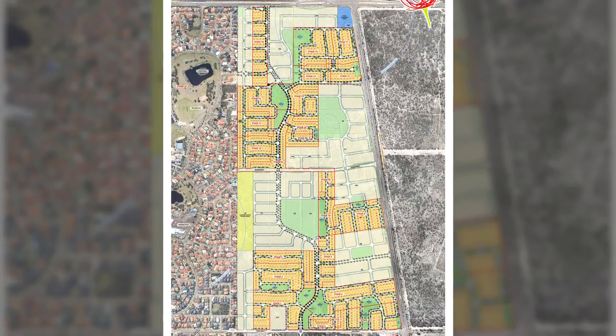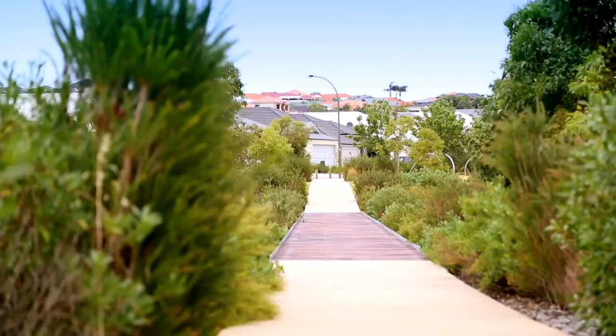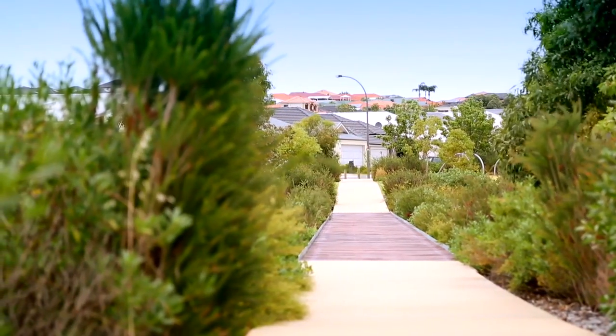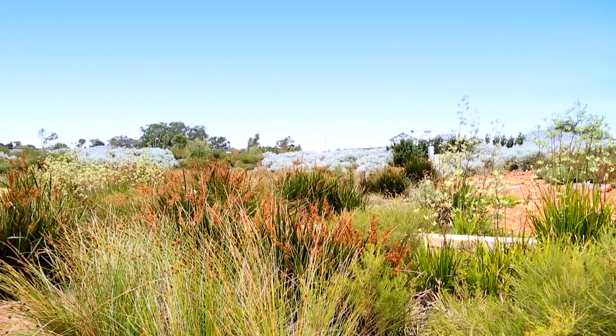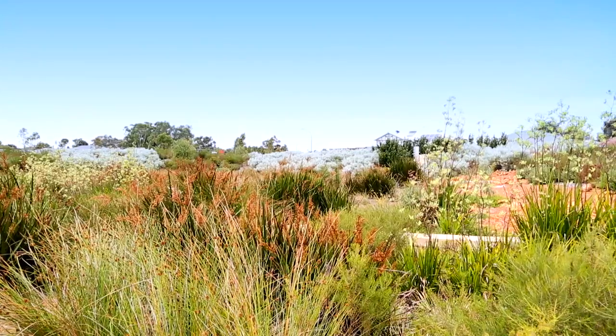Carimbia is a thriving family community in the suburb of Lansdale. It has great access to the Perth CBD plus shopping, schools and sports fields. The standout features of Carimbia would have to be its tree-lined streets and amazing outdoor recreation areas. The parks and landscaping in this community are just stunning. This is definitely what people think of when they picture Carimbia.